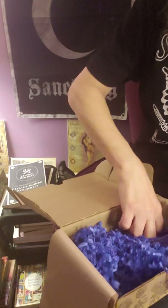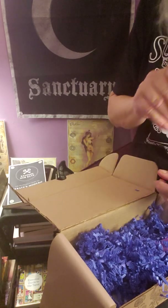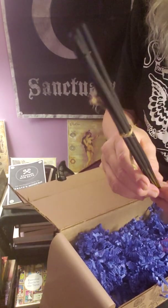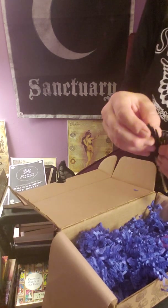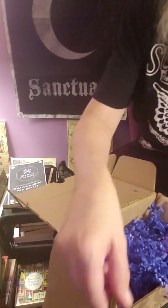We got incense sticks again, and I think we had those last time as well. They smell so good. I think we have about eight little incense sticks, and there's still one more item in here — so this box might be worth the money.